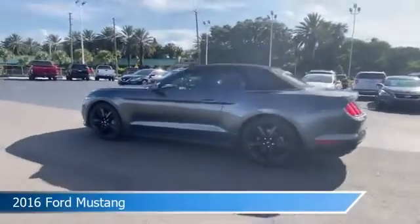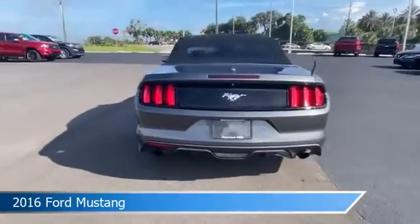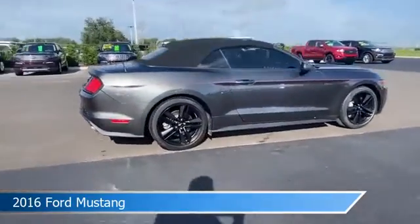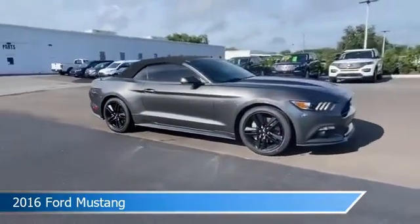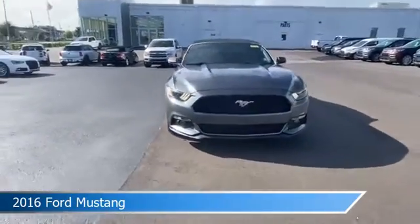Take a look at this 2016 Ford Mustang. Equipped with a 6-speed transmission in magnetic metallic, this car comes with some great features including alloy wheels, cooled driver seat, anti-lock brakes, audio controls on the steering wheel, and more. Come in and check it out today.